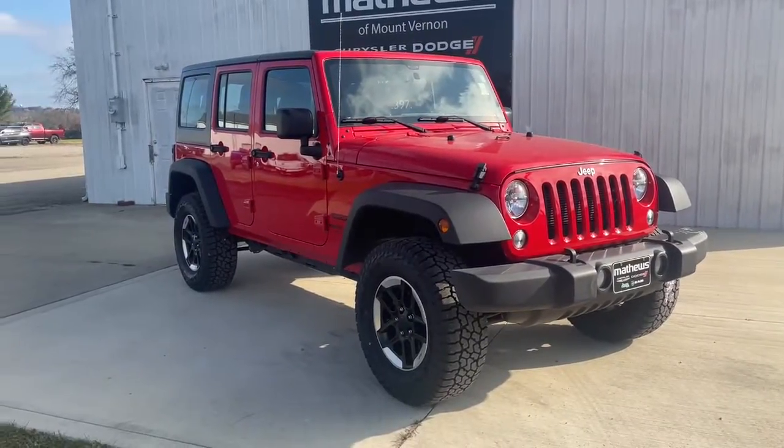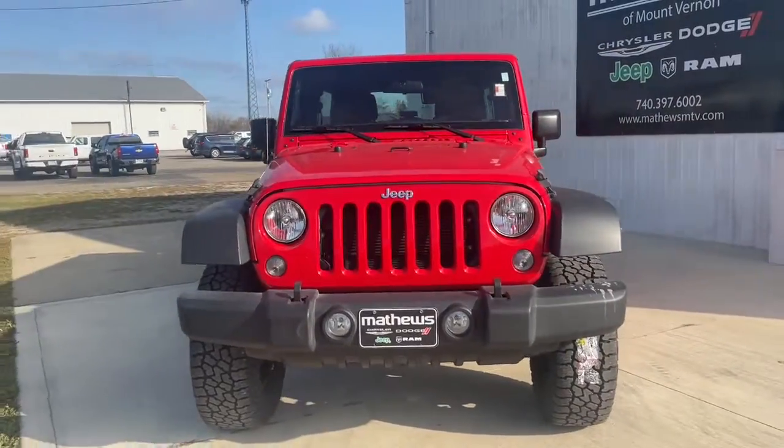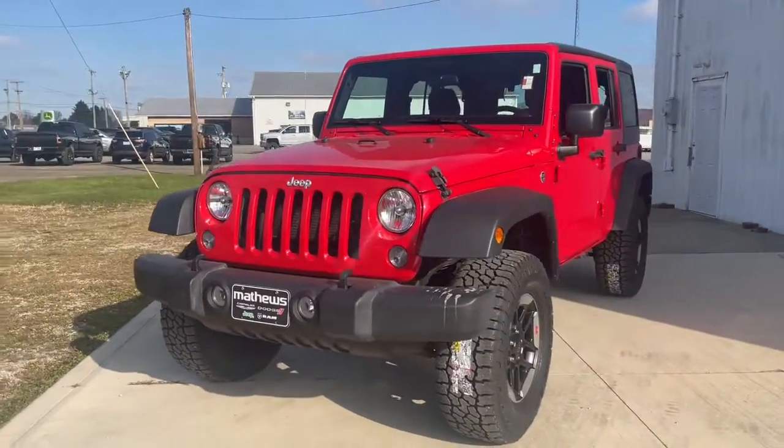You just found the 2018 Jeep Wrangler JK. This vehicle is an outstanding buy with fewer than 10,000 miles on the odometer.